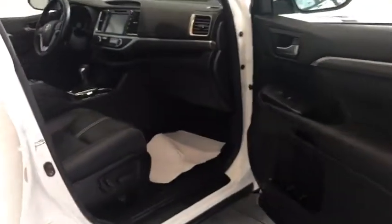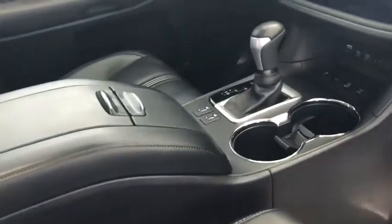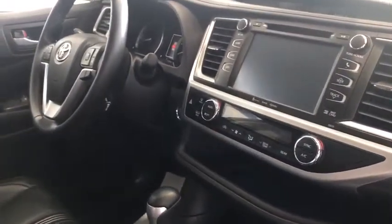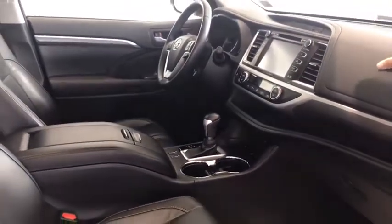Moving to the front seat, you do have a power passenger seat as well as a power driver's seat. Now this is a very loaded vehicle. You're going to have your touch screen there, equipped with your navigation. You also have your steering controls. This vehicle is equipped with the heated seats. You also have your four-wheel drive lock, as well as other traction controls, and a moonroof as well.